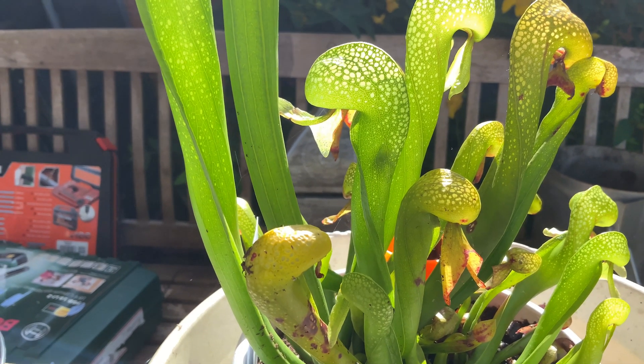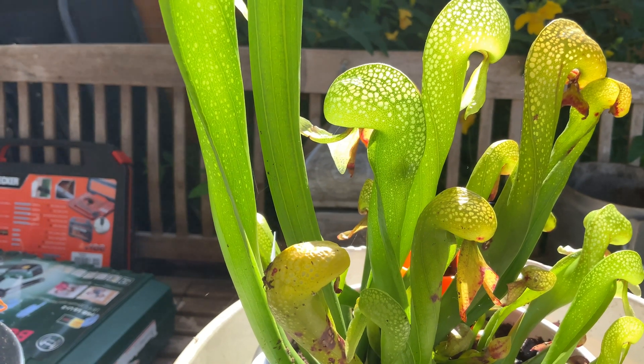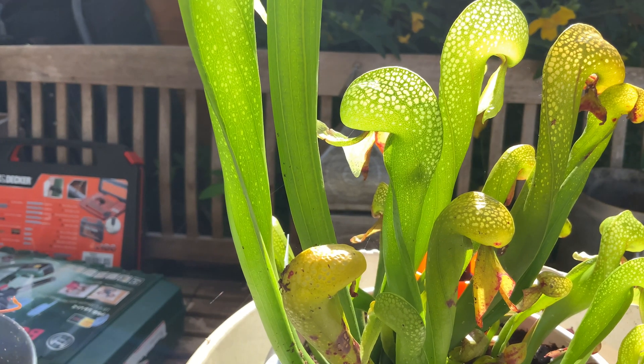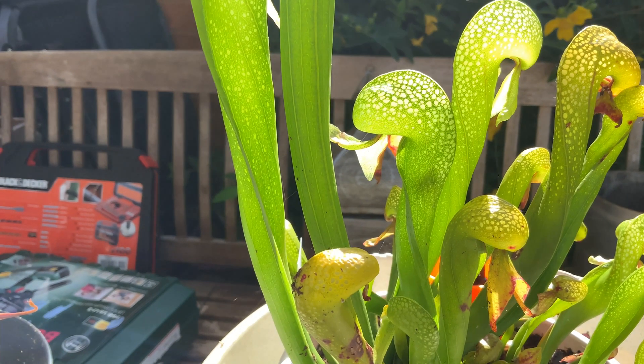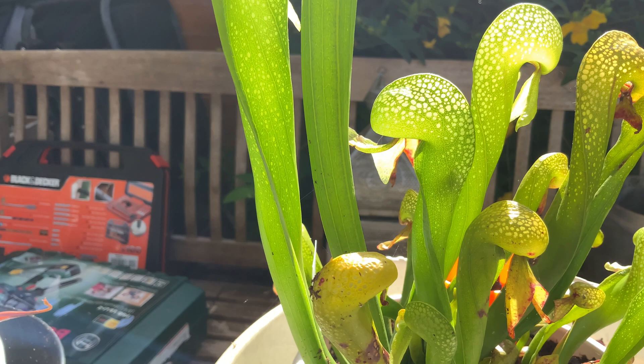Here we are early on a Sunday morning with a cobra lily who's caught a victim. A fly has entered the body of the cobra lily and, as you can see, it is struggling to escape.